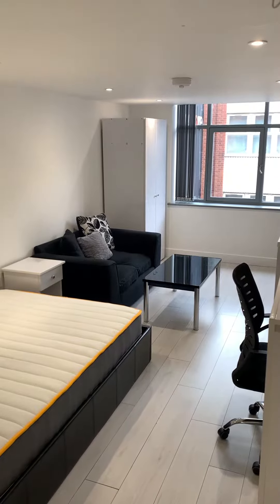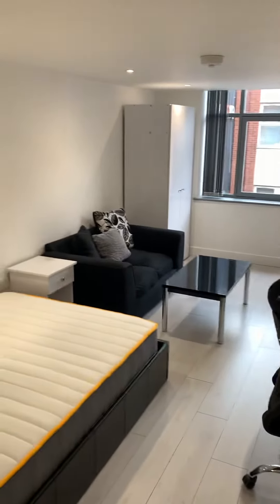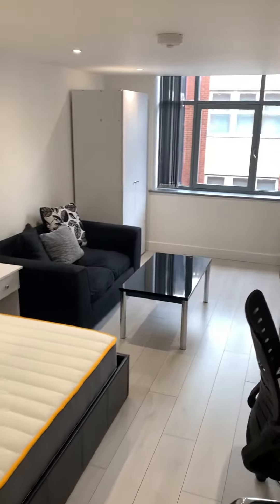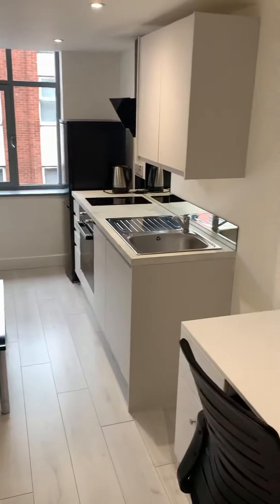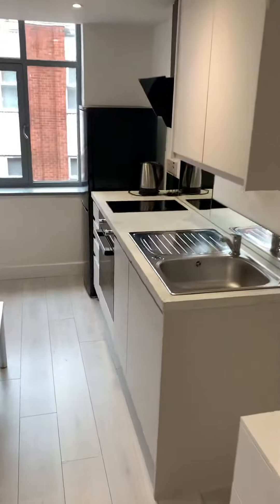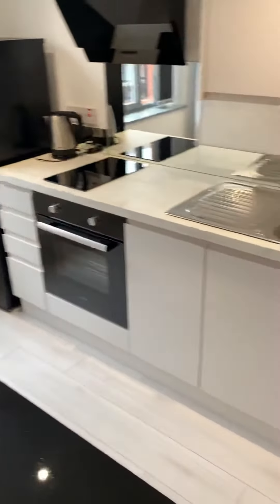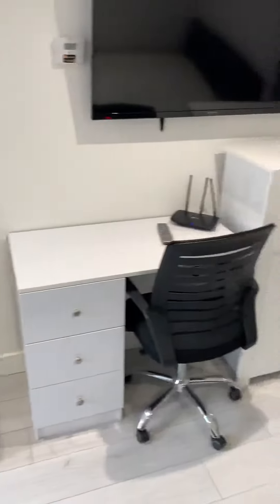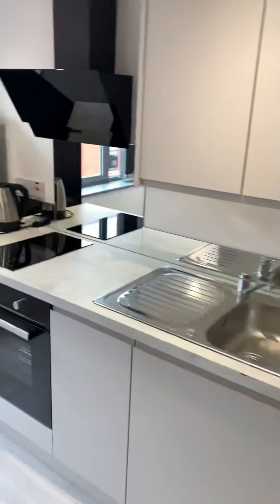Hello and welcome to another Tranquility Homes virtual tour. This one is of a premium studio at The Mill on Millstone Lane. It's a studio apartment, fully furnished, around about six months old, so everything is very much brand new. Everything you can see in the video is included.